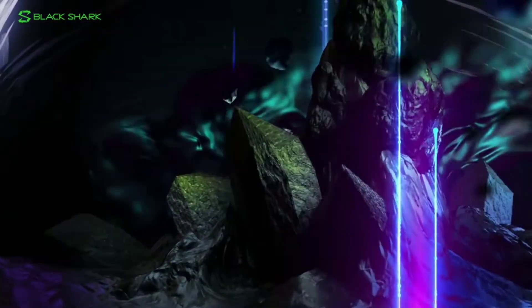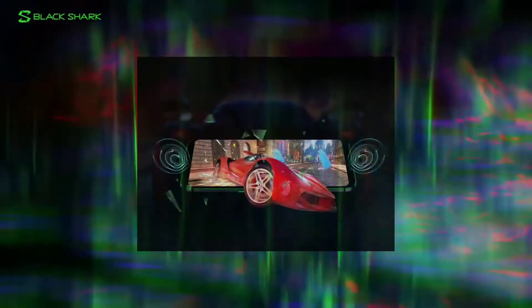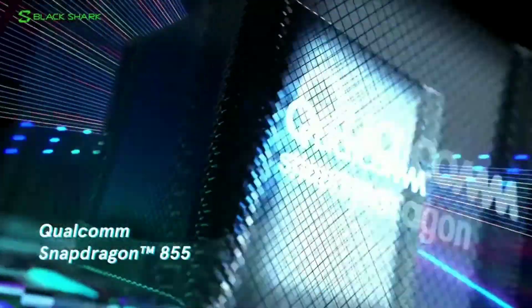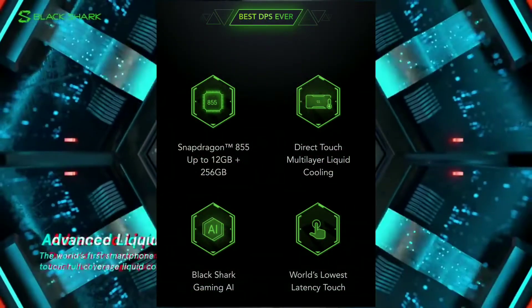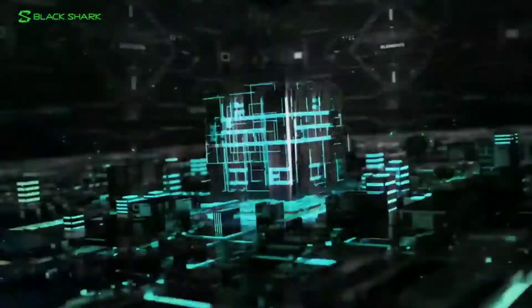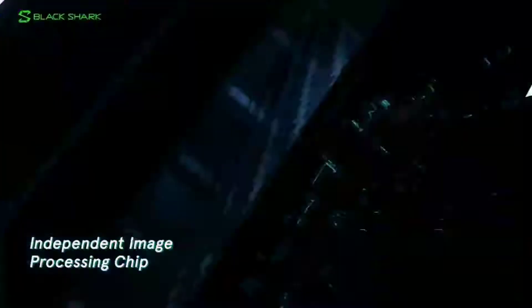It runs Android 9. It has a 6.4-inch Full HD Plus Super AMOLED display with a 19.5:9 ratio. The processor is the Snapdragon 855 — India's first phone with the Snapdragon 855 processor — with the Adreno 640 GPU, which delivers great performance.